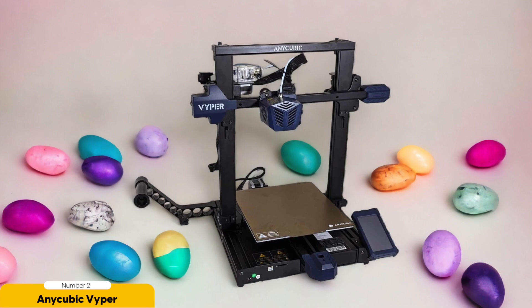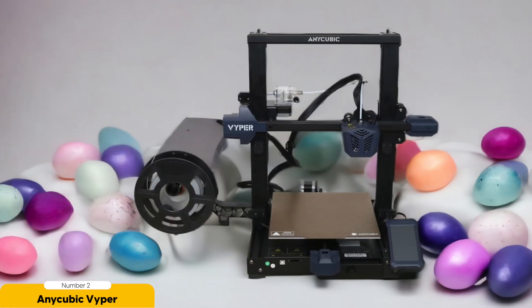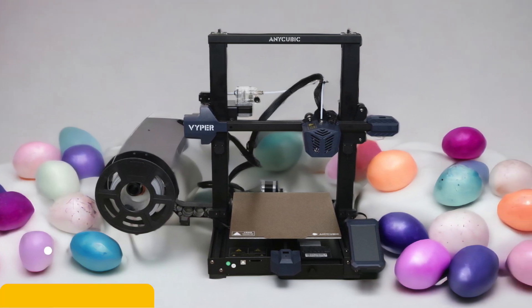In terms of print quality, the Vyper doesn't disappoint. Its advanced features such as auto-bed leveling and filament run-out detection ensure precise and reliable prints every time. The printer's sturdy construction and solid frame contribute to its stability, reducing the likelihood of errors or failed prints.